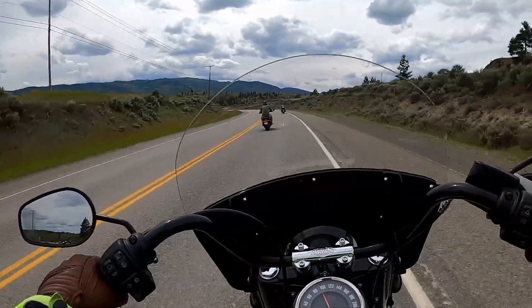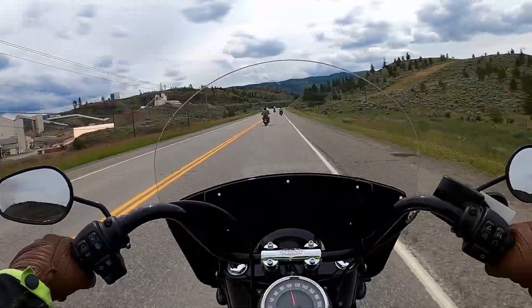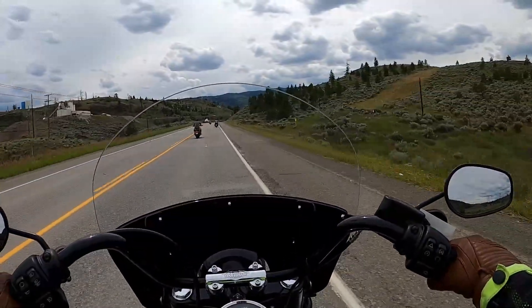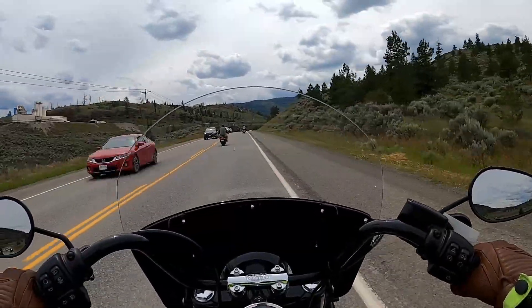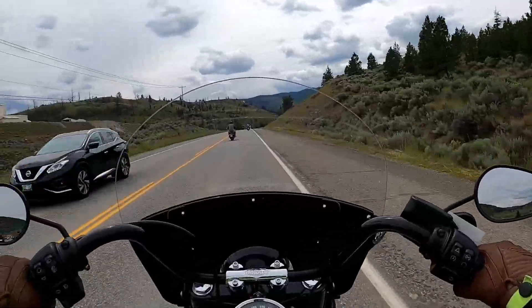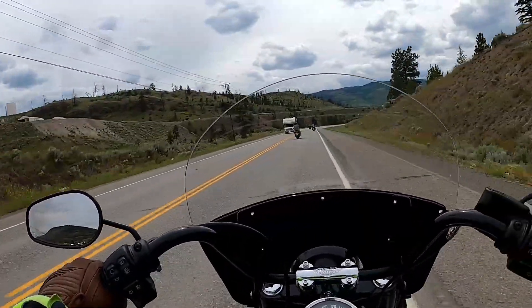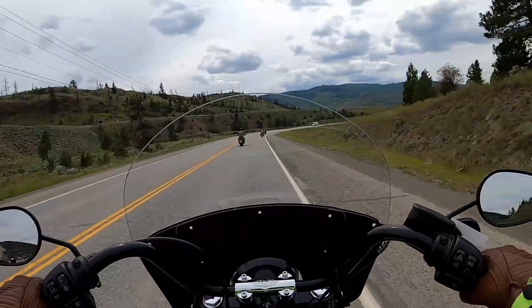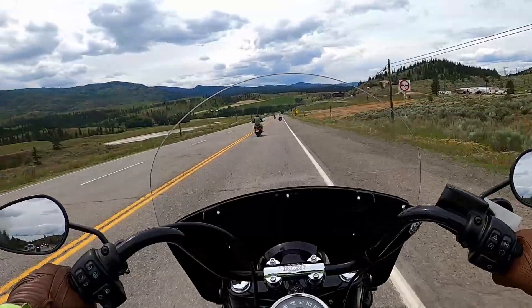The grips are more sloped away from the mirror — they're not quite as tight into the mirror. The seat is nice. A rider backrest would be super nice though; I'm just spoiled with that. I have it on my Ultra Limited and I just notice it when it's not there.